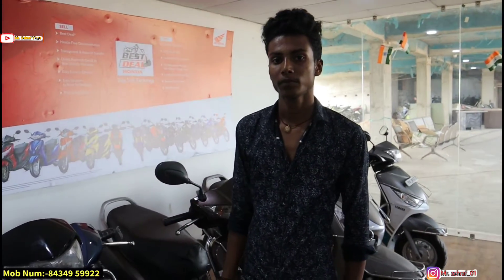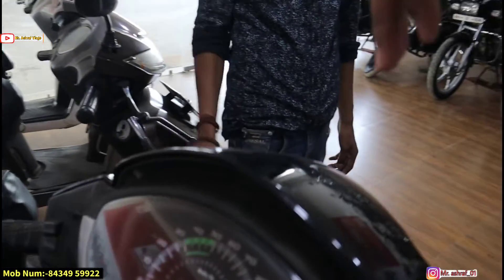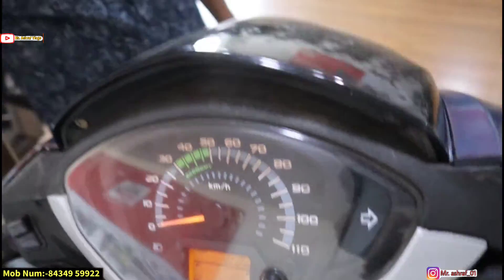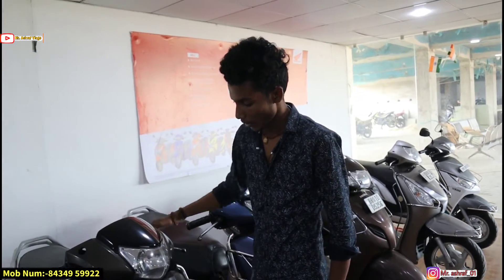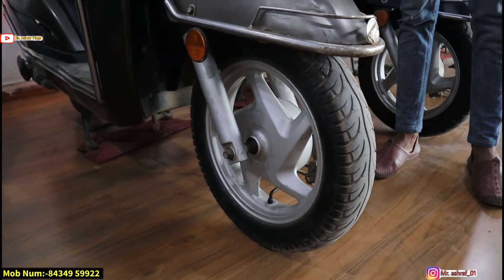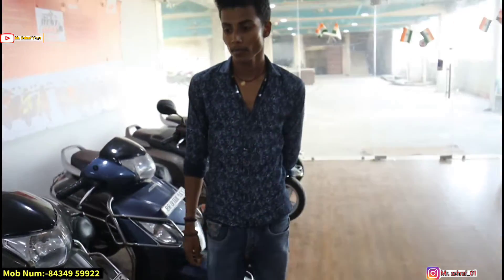Next you can see Activa 125. What are the details? This is the 2018 model, running about 12,000 km. You can see how many kilometers. Next is another Activa 125, 2017 model — this car has done 14,000 km. You can see the seat condition.